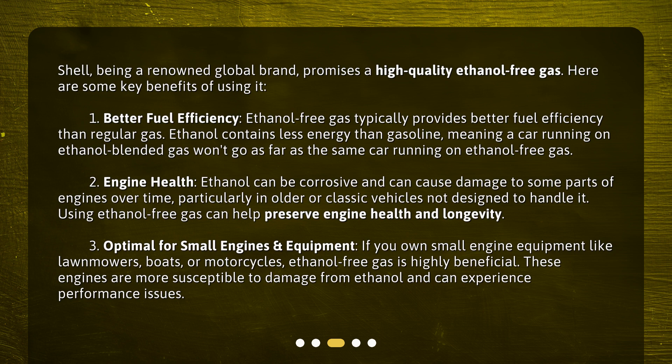Two: engine health. Ethanol can be corrosive and can cause damage to some parts of engines over time, particularly in older or classic vehicles not designed to handle it. Using ethanol-free gas can help preserve engine health and longevity.